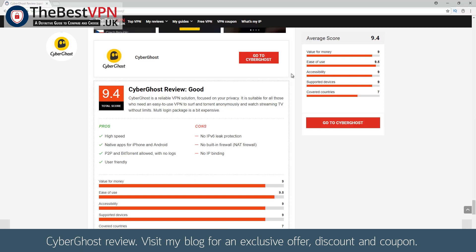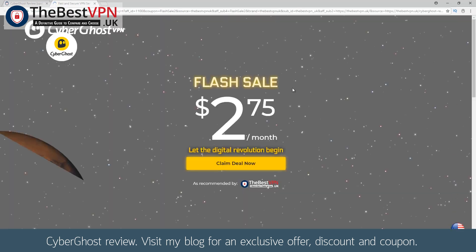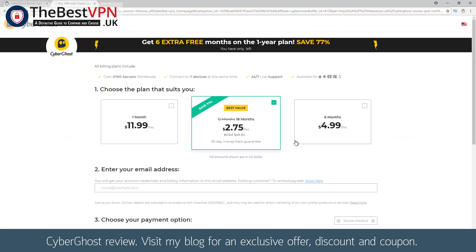Simply browse to our website — there is a link below in the description — then click on the VPN review and click the go to button. You will then be taken to a special pricing page with our discounted prices. This is already a great VPN, but now at a discounted price with a trial and coupon. So with zero risk, you can test this VPN and if it doesn't quite work how you were hoping, then you can simply get your money back.